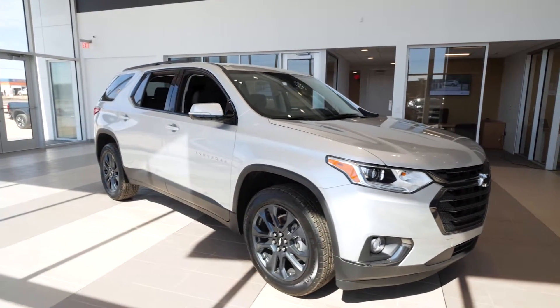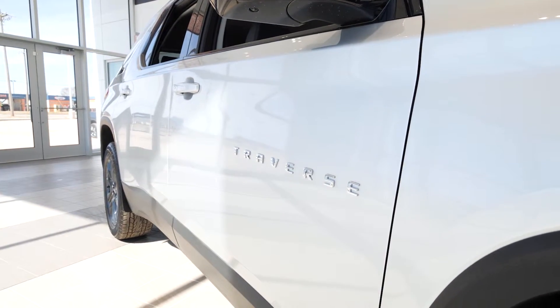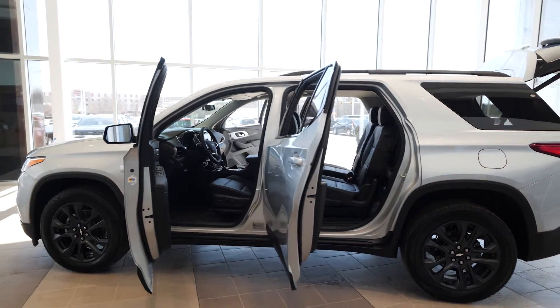Lane change alert, side blind zone, and rear cross traffic are also included. This RS is available in front-wheel drive or all-wheel drive, and it carries an NHTSA five-star overall safety rating.